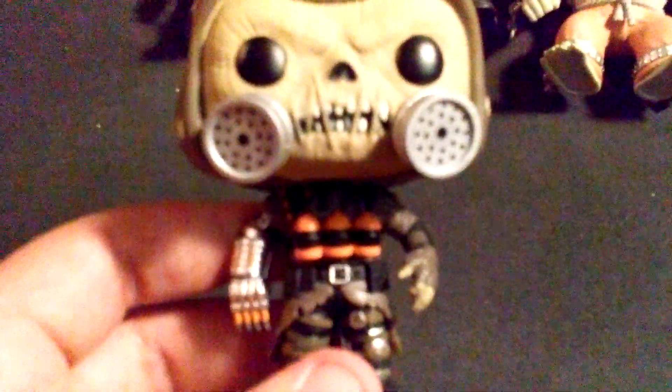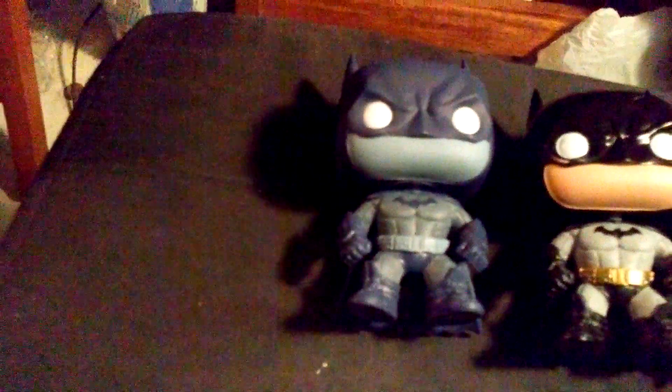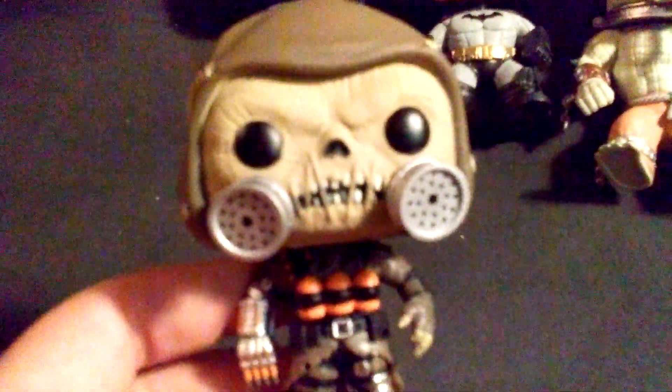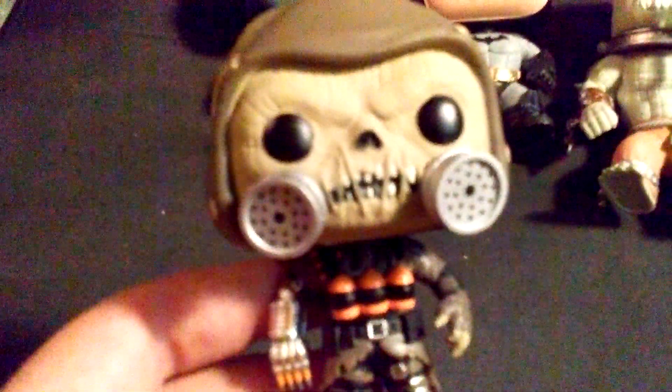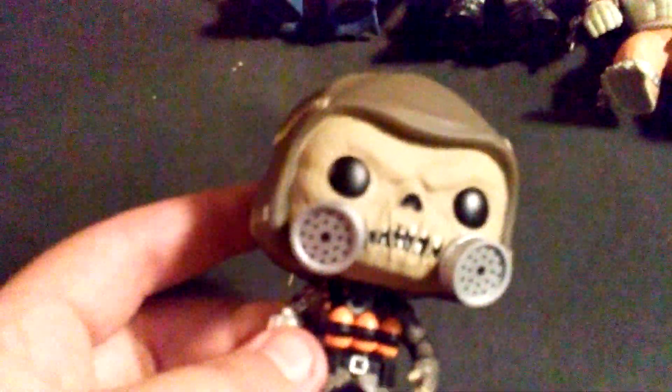I would highly suggest picking Scarecrow up if you're a Funko collector. I found him at Hot Topic when I found the Hot Topic exclusive Batman. I picked him up, and Harley Quinn — but my girlfriend has Harley Quinn. But yeah, I really like this one. They did a really great job. Not a lot of flaws in it. I like that he does the bobblehead. He just reminds me of the game so much and I really like him.